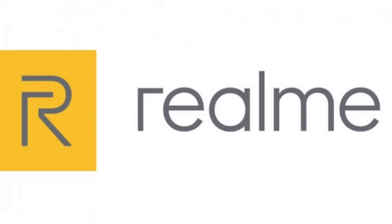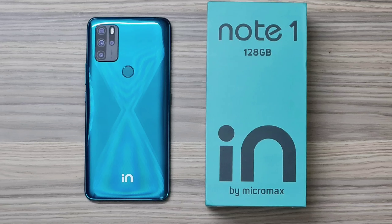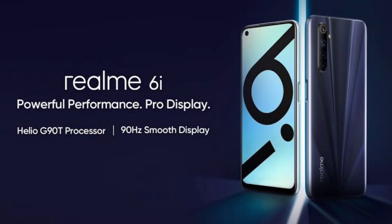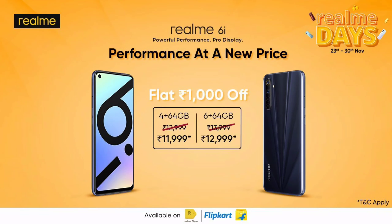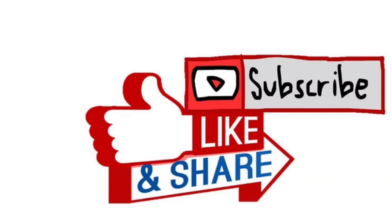So friends, those are the best mobiles under Rs. 12,000. Among these 6 mobiles, you can choose the one that suits you best. If you have any questions, comment below. Please like, share, and subscribe to my channel, and press the bell icon to activate notifications.